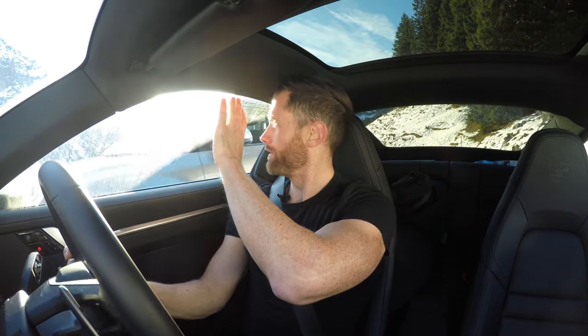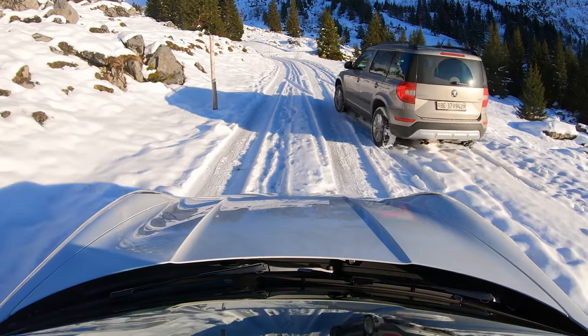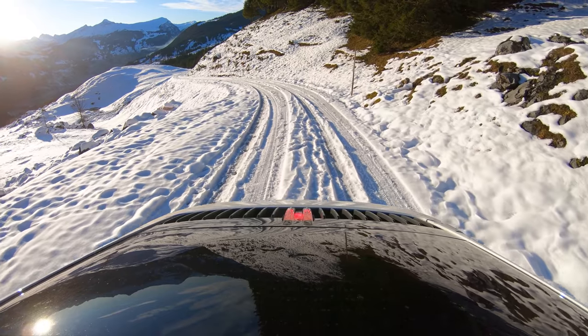Thank you for catering to my ridiculousness. You look really unimpressed. Oh my god. Skoda Yeti. That's what you need here. 4WD Yeti.